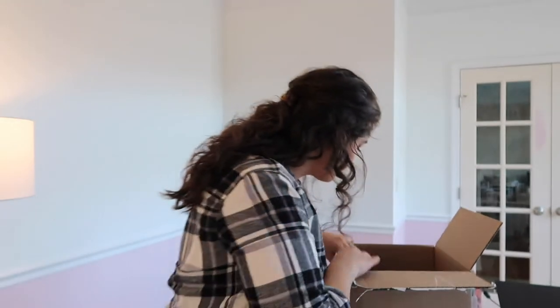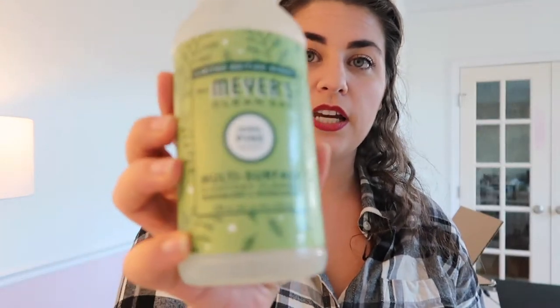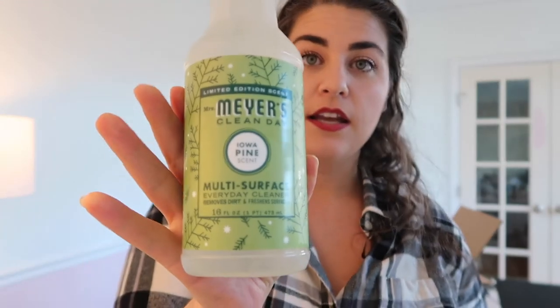The first holiday scent that I always go for is the Iowa Pine. You really cannot go wrong with the Iowa Pine. It is a favorite scent of mine even outside of the holiday season — I just love the smell of pine. So if I have it left over after the holidays, I'll continue to use it into January, February, no problem at all.